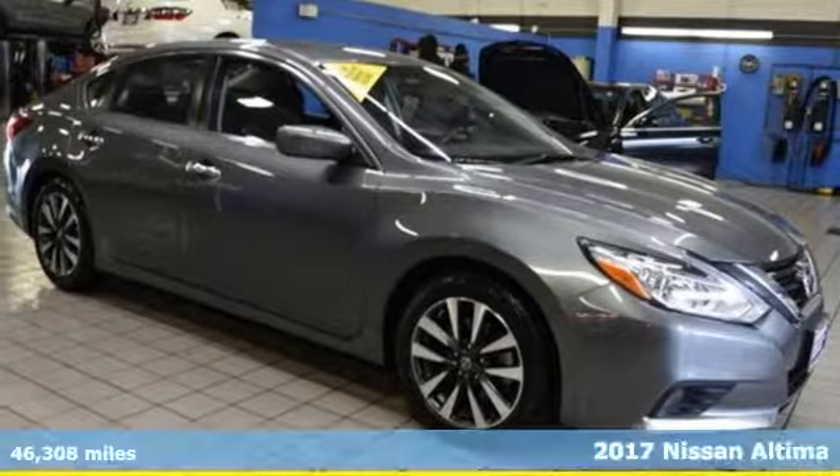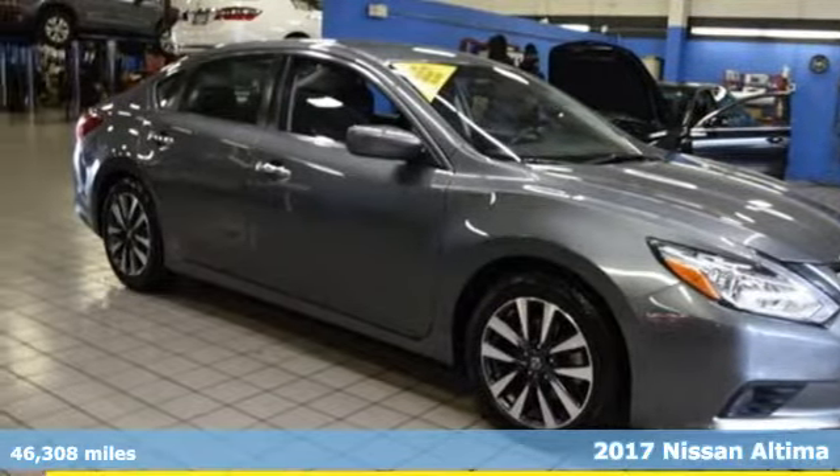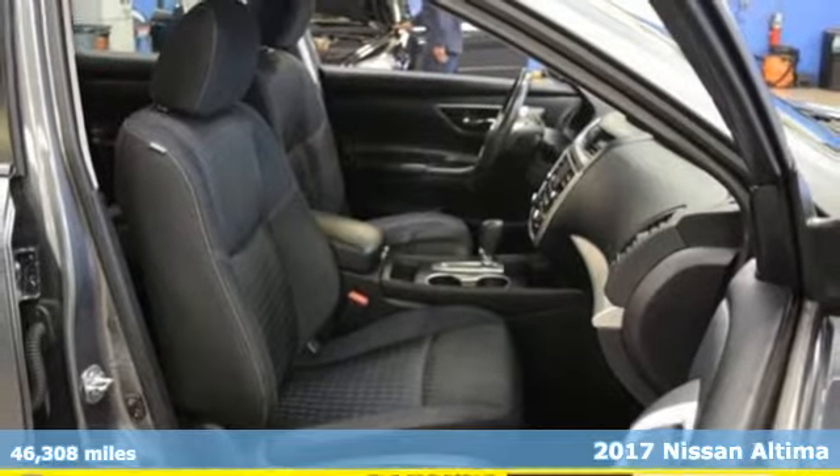It's a 2017 Nissan Altima. Nissan excites the senses so you can enjoy the journey.